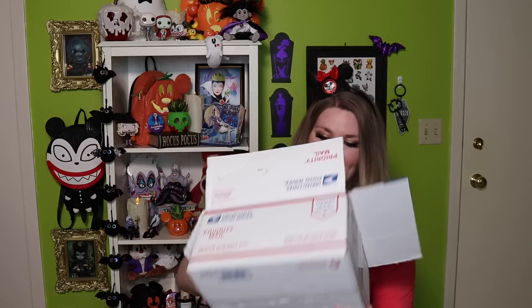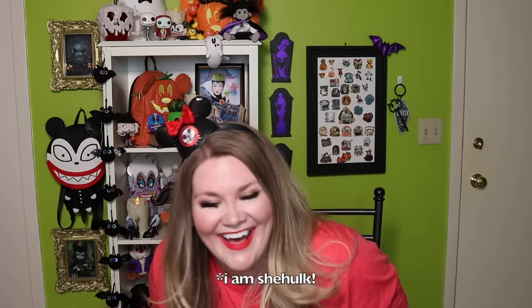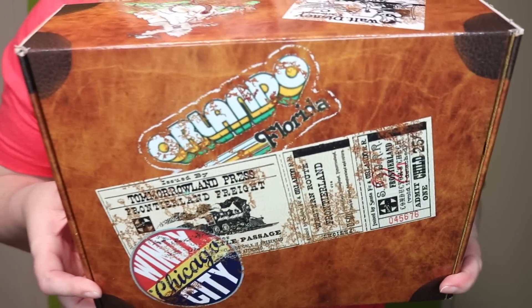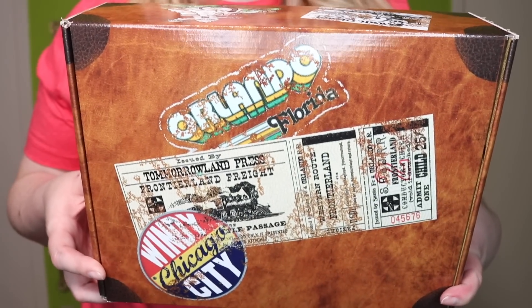This is cool. Okay, so it's a box within a box. Let me see if I can get this out. We had some difficulties getting that — I actually just ripped the box in two. But this box looks really cool. It looks like a trunk.